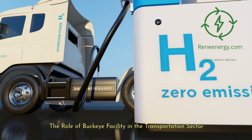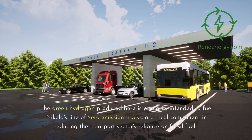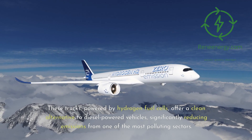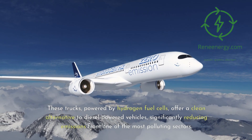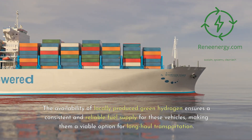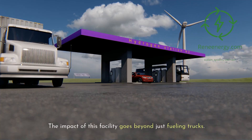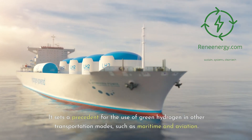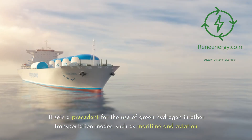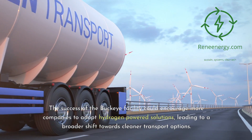Nikola's Buckeye facility is set to play a transformative role in the transportation sector. The green hydrogen produced here is primarily intended to fuel Nikola's line of zero-emission trucks, powered by hydrogen fuel cells, offering a clean alternative to diesel-powered vehicles and significantly reducing emissions from one of the most polluting sectors. The availability of locally produced green hydrogen ensures a consistent and reliable fuel supply, making them viable for long-haul transportation. This also sets a precedent for green hydrogen use in other modes such as maritime and aviation.